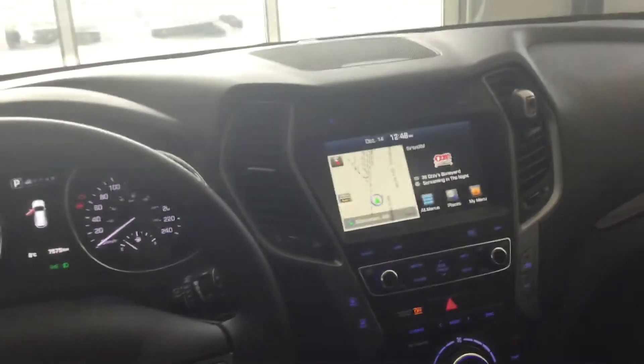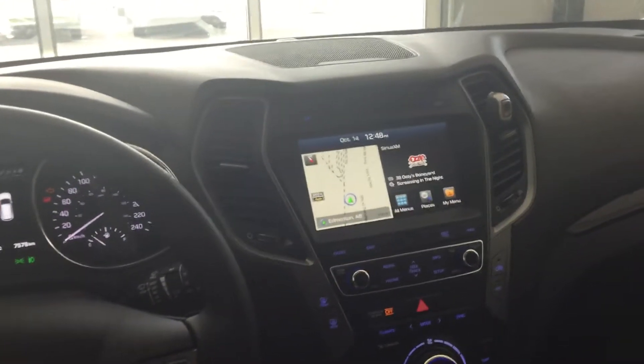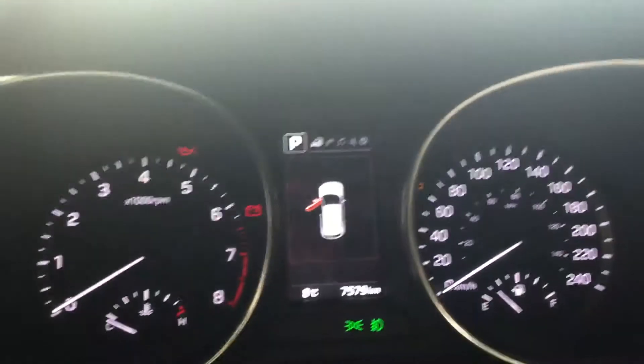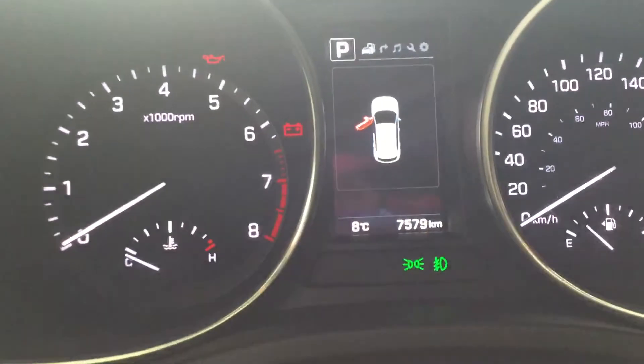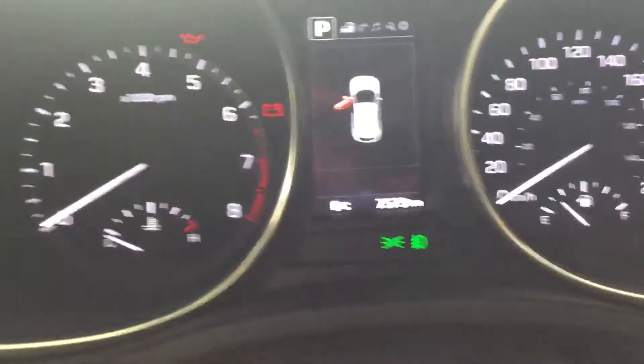Stepping inside, you can see that this one does have the navigation system with satellite radio. Now moving to the gauge cluster — as you can see right now, the small screen does tell you information about the vehicle.